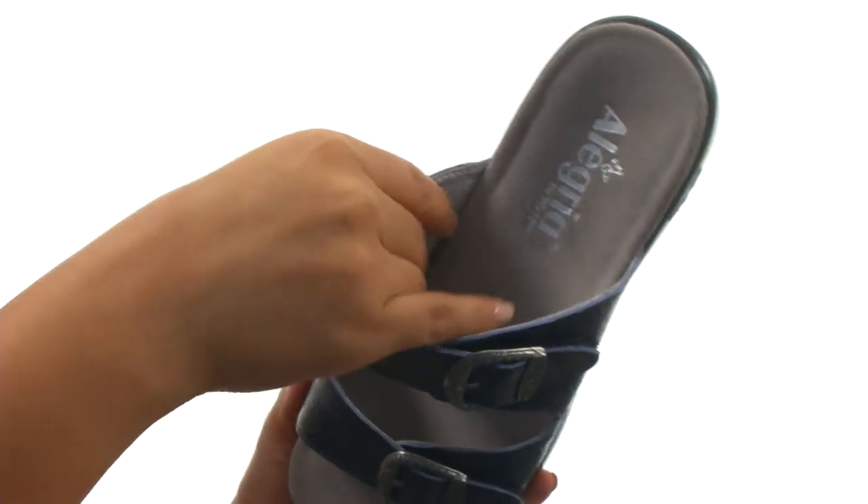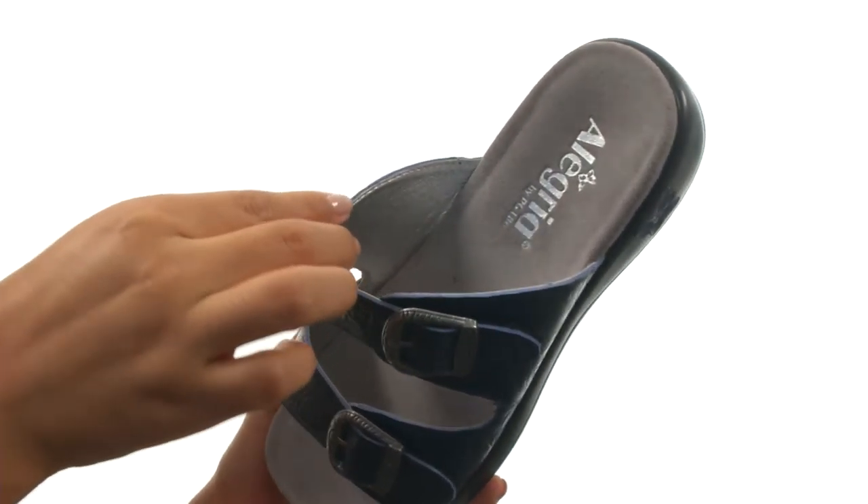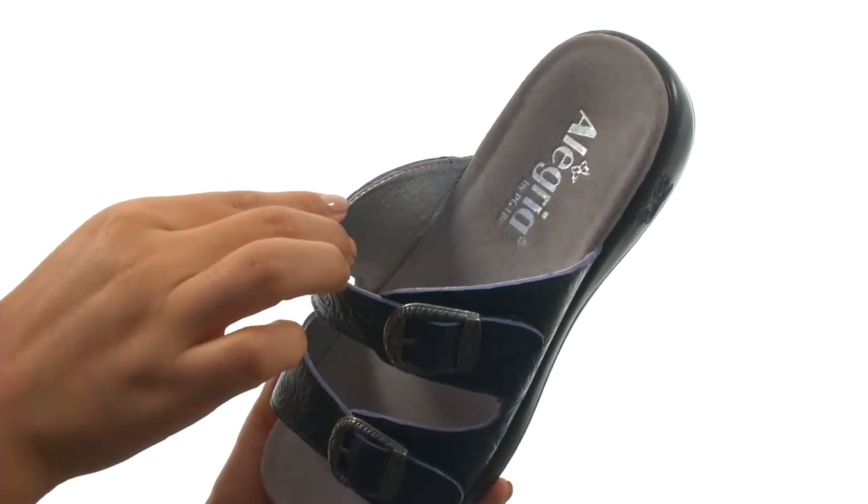On the inside, there's soft and breathable leather linings for a great next-to-skin feel. They offer a cushioned footbed for all-day comfort and support.